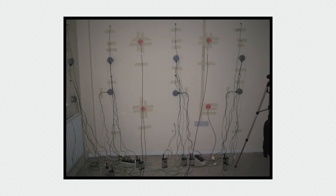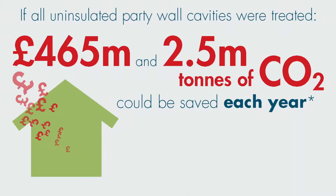This trial was highly successful and we were able to show that we could completely eliminate the heat loss from party wall cavities by filling them with mineral wool. This heat loss costs approximately £465 million in wasted energy and 2.5 million tonnes of CO2 every single year.